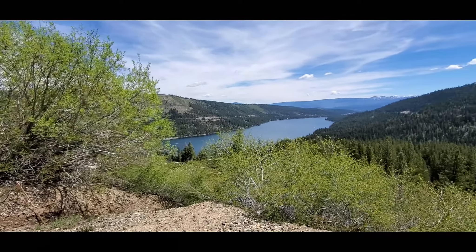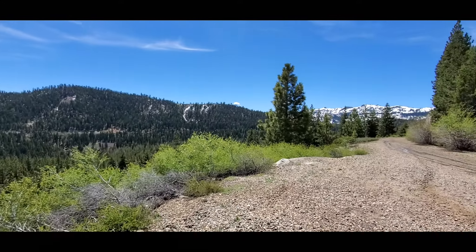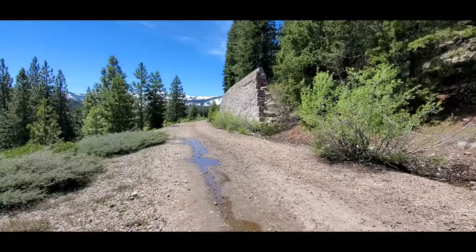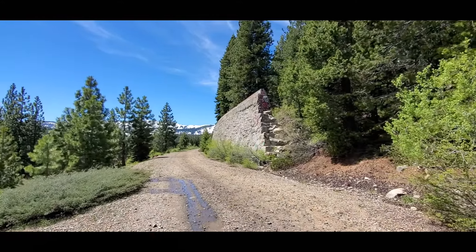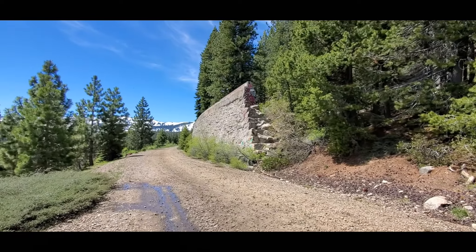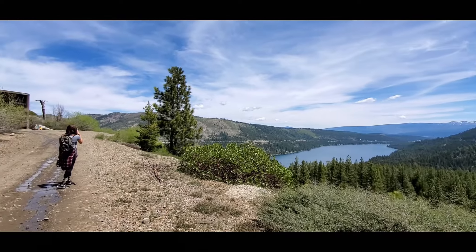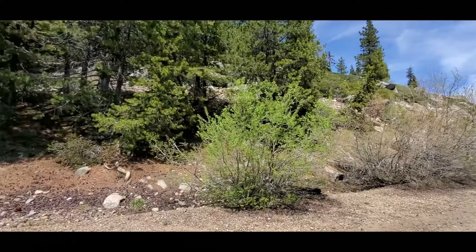We just came out of the last tunnel, but the hike continues. We're done with the tunnels and there's more of this China Wall. There's the last tunnel back there, and some people back there are having a picnic.